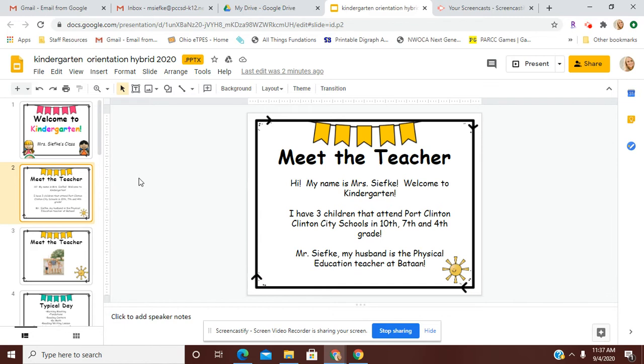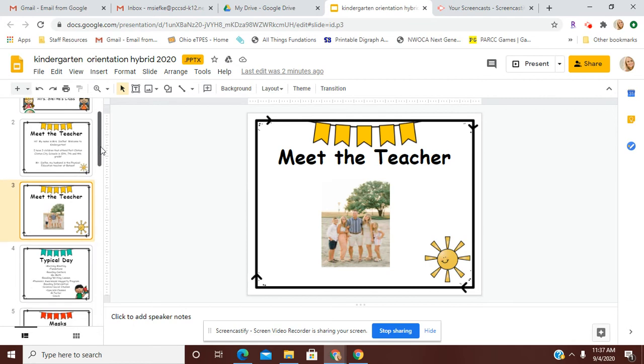Just a little bit about myself. My name is Mrs. Sifke and this is my 18th year in kindergarten. I have three children that all attend Port Clinton City Schools. They are in 10th, 7th, and 4th grade. My husband, Mr. Sifke, is also the Vatan physical education teacher. Here's just a picture of our family.